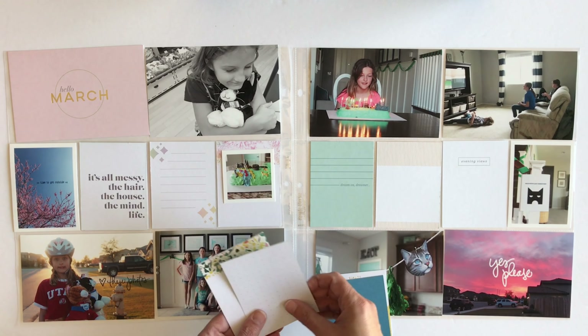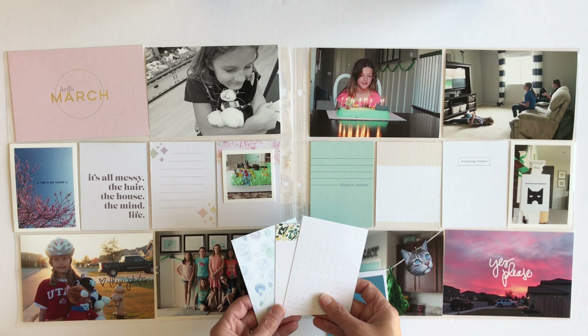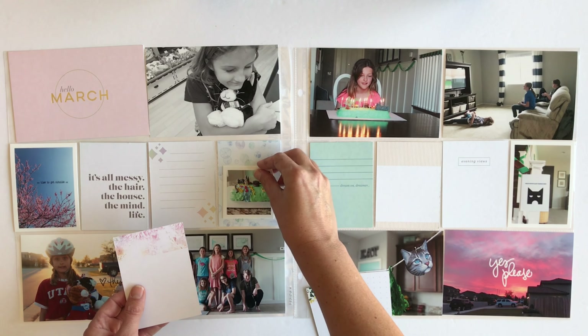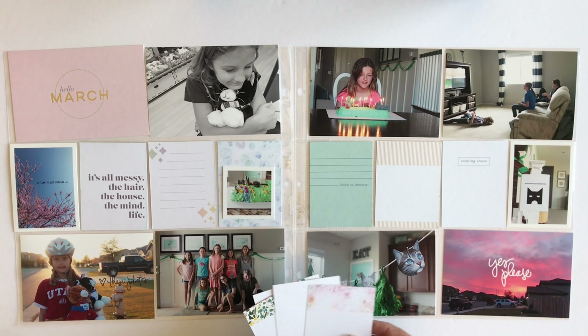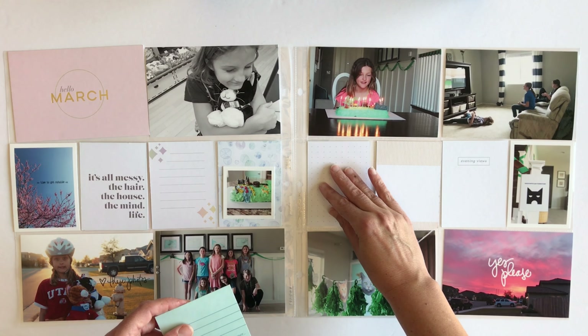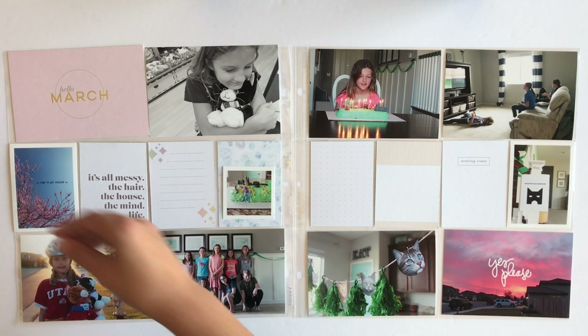I snuck a photo of them playing Minecraft and that's the one that's in the top right-hand corner. I'm going to finish up finalizing my journaling cards, which most of these are from my Studio Calico kits. I did use a few of them from the March kit.